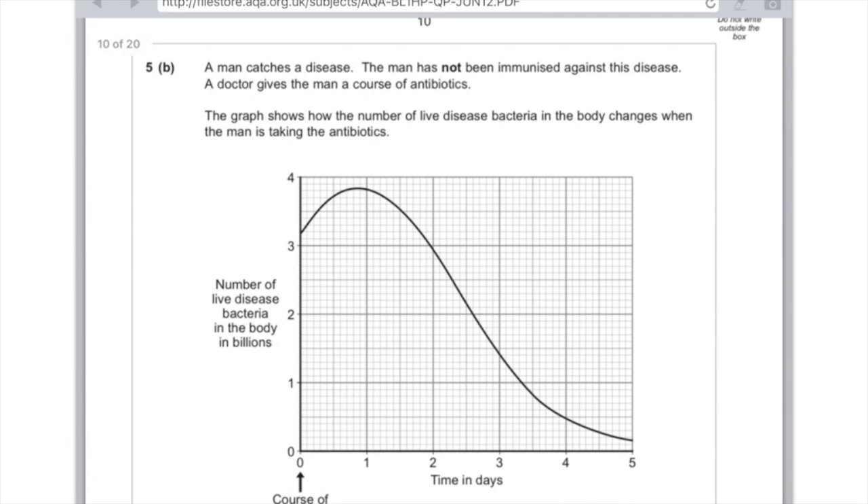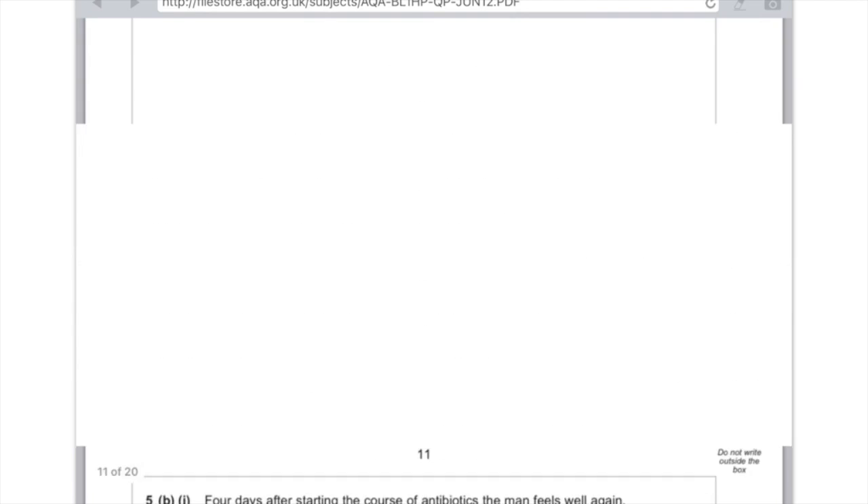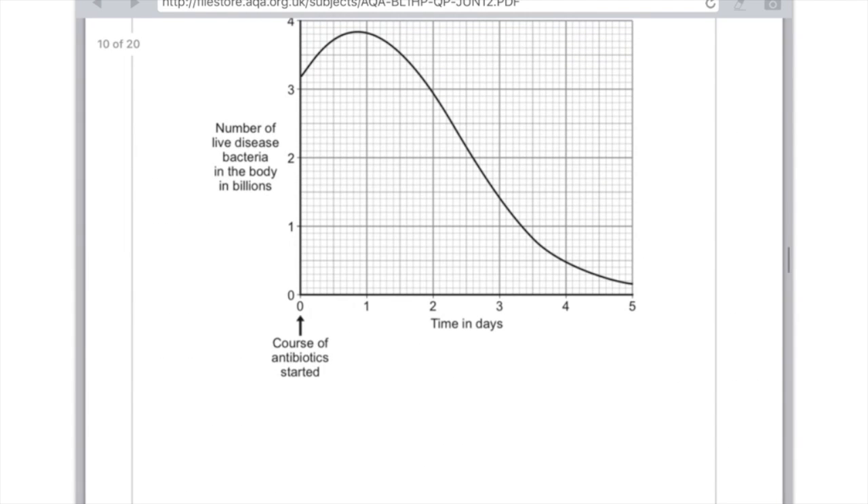A man catches a disease and has not been immunised. A doctor gives the man a course of antibiotics. The graph shows how the number of disease bacteria in the body changes — we can see that over time the number of bacteria decreases. Four days after starting antibiotics, the man feels well again, but it's important that he does not stop taking the antibiotics. That's because after four days there is actually still some bacteria in the body — that's the first mark. You could then say those bacteria would reproduce and potentially make the man ill again.